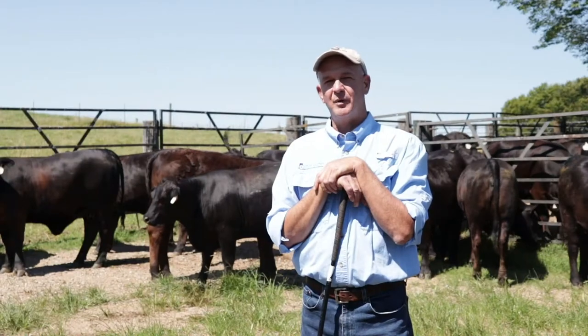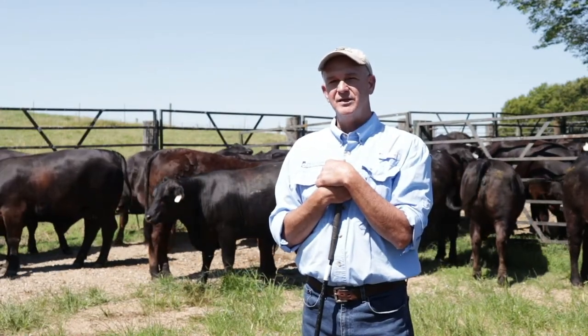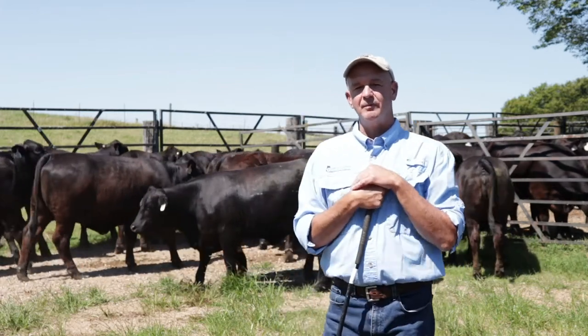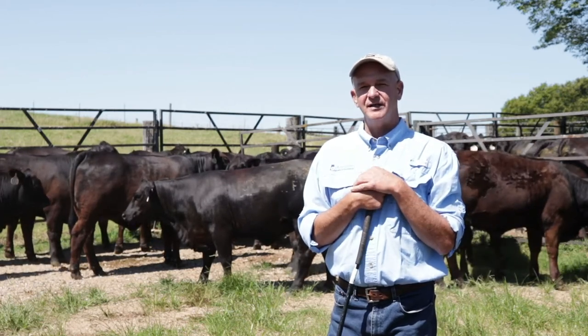Another important point when selecting heifers to breed is to select heifers that come from the front end of your calving season and those that are born close together. This will help you with your management programs as you go through the breeding process.